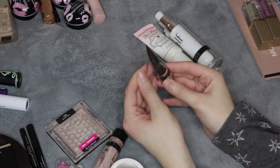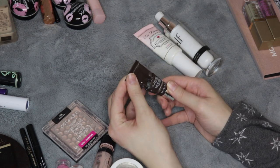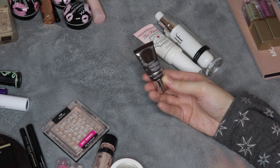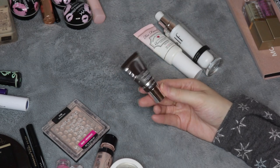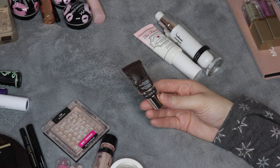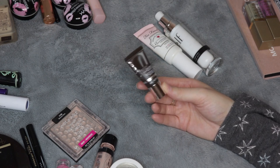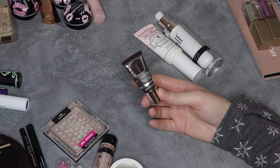And this one right here — this is the Becca Ever Matte Poreless Priming Perfector. This was not good. I didn't like this at all. I talked about this in great lengths in my video that went up yesterday, my top five bottom five empties of the year. Didn't like this at all. Would never repurchase.